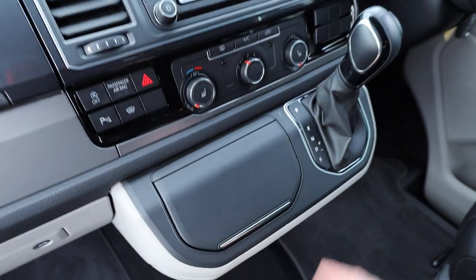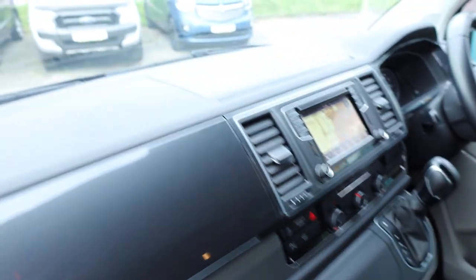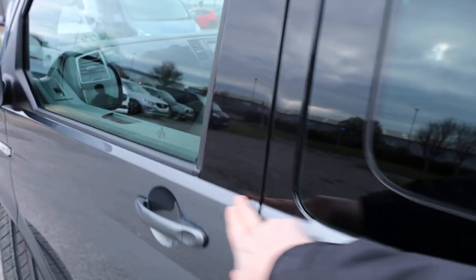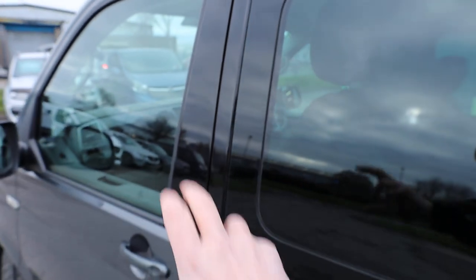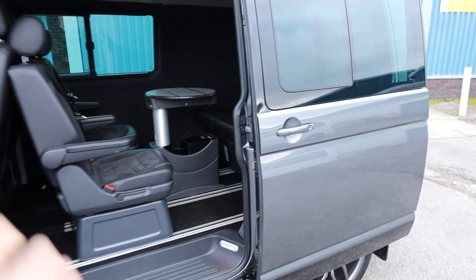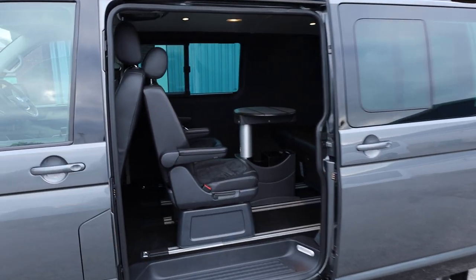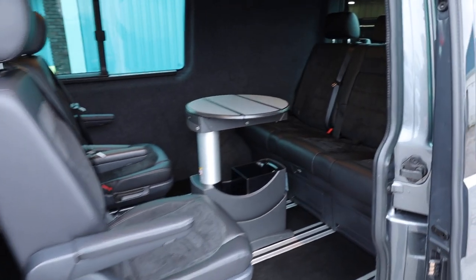You've got that 7-speed DSG automatic gearbox in absolutely stunning condition. The Edition comes with these black decals here which just continue that glass really nicely as well. There's a power latch inside loading door — what that means, if you're not familiar, is basically soft closure. So when you shut the door, that last little bit, it soft closes it back into position.